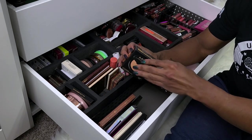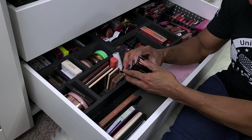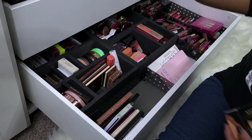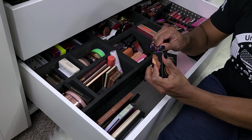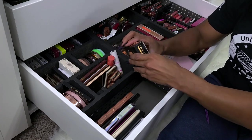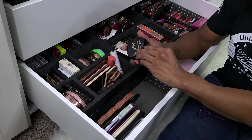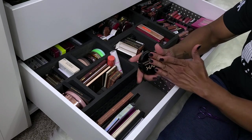This is the NYX Deep Matte Powder Bronzer — the very first bronzer I ever found that was deep enough for my skin tone. I bought two of them, but now it's not dark enough. Even though it's unused, I'm probably gonna gift it so it can go to a happy home.